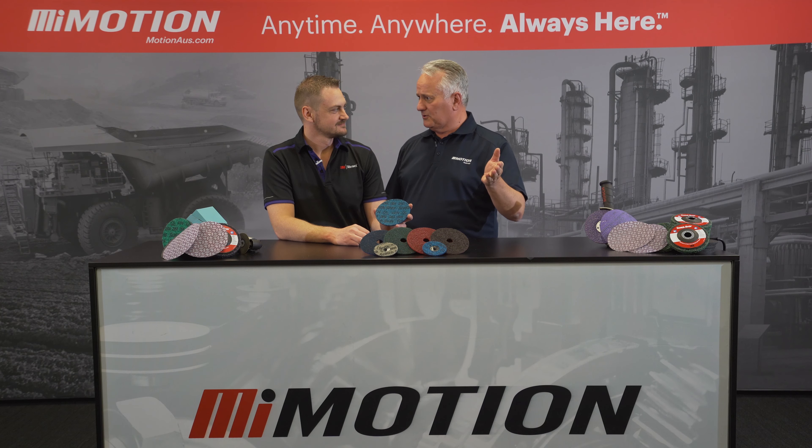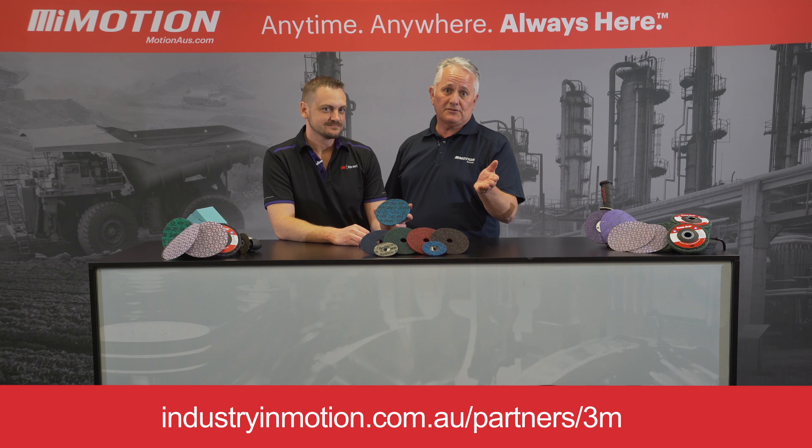Thanks very much, Nathan. We know Scotch-Brite has stood the test of time — it's been around since the 50s. If you'd like to know more about the 3M range of precision surface conditioning discs, reach out to your nearest Motion branch.